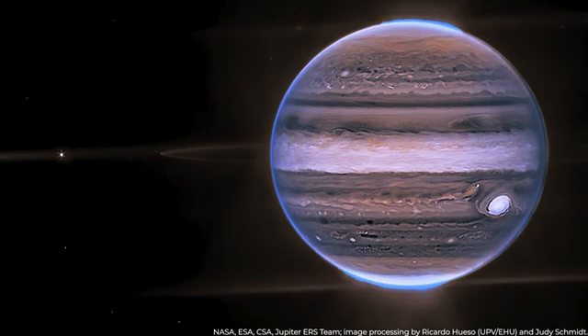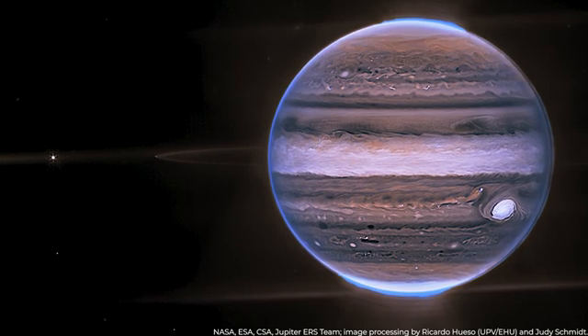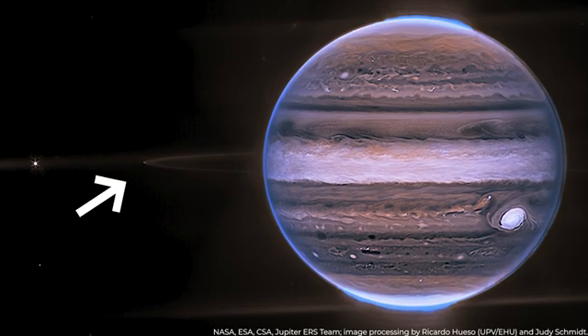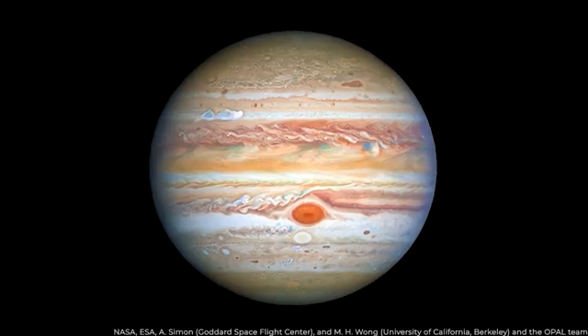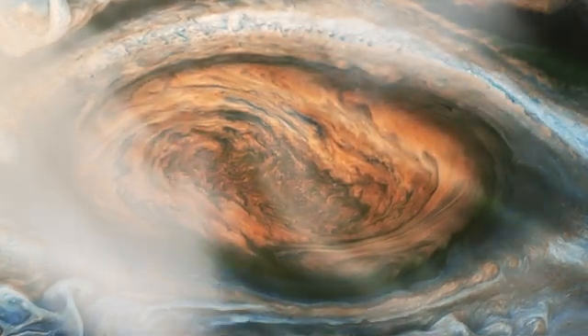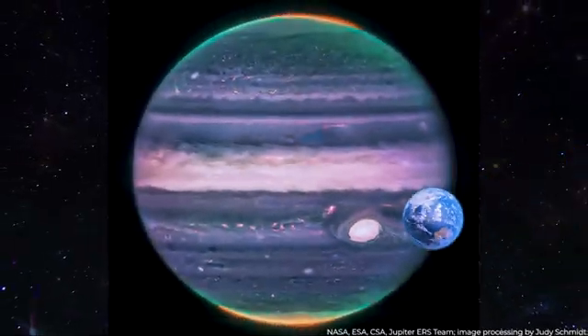Infrared images from the telescope's NIR cam instrument, particularly in the short wavelength filter, reveal distinct bands encircling the planet. And how can we forget the star of the show — the iconic Great Red Spot, which is a storm so massive it could engulf Earth?